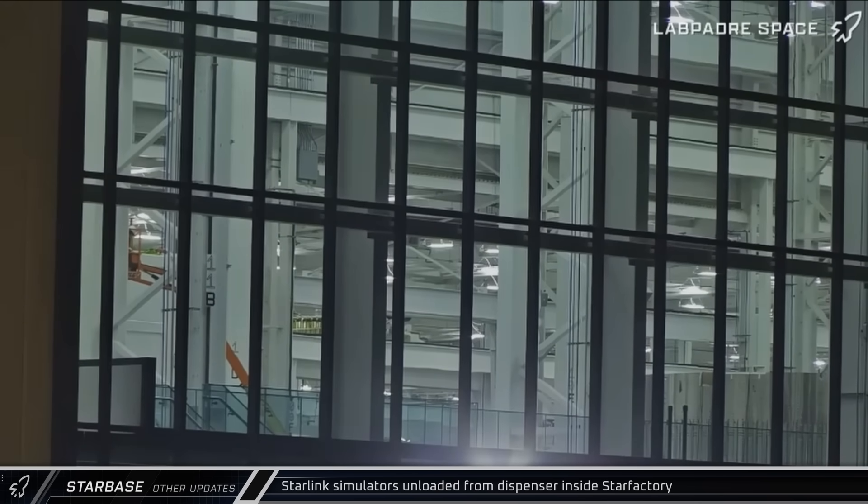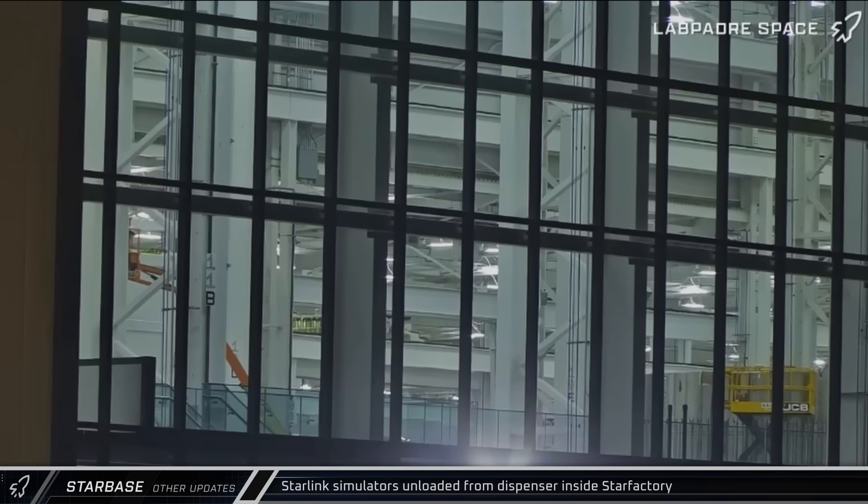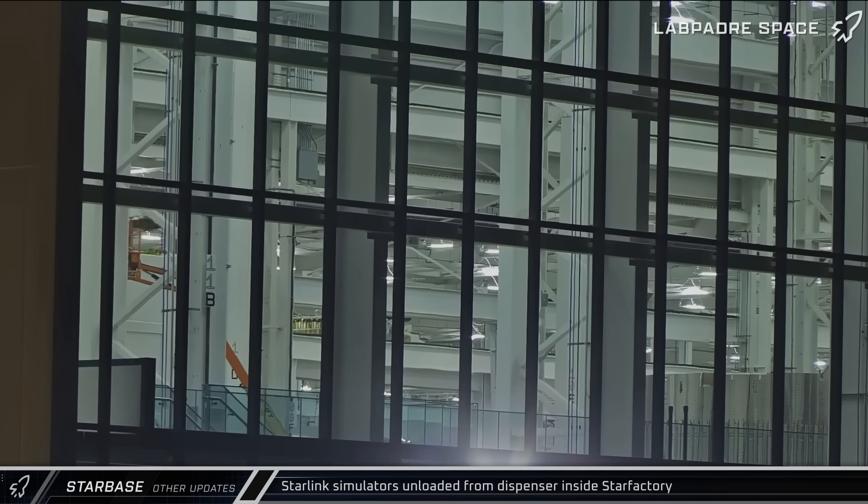Inside the Star Factory halls, a large number of Starlink simulators were unloaded from one of the dispenser boxes and stacked inside. It's not yet known if SpaceX wants to repeat the flight profile of Flight 10, or if they plan to perform another orbital flight demo for the final Block 2 ship before moving on to Block 3.